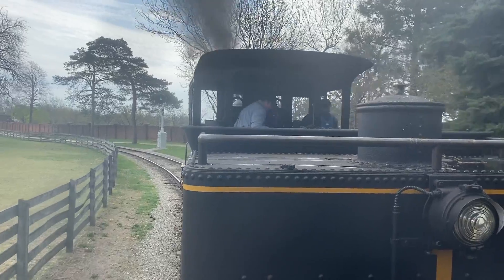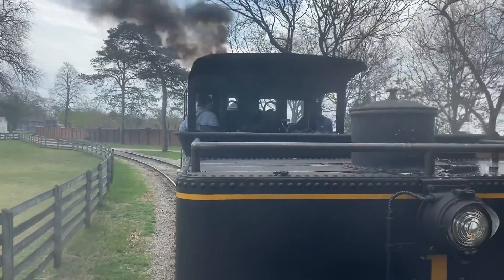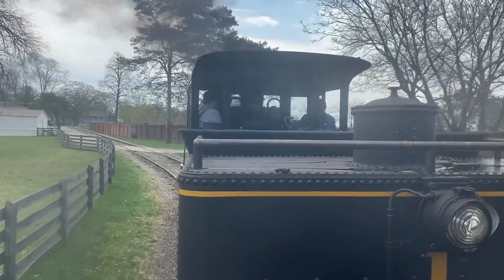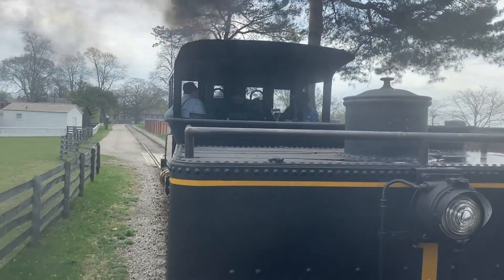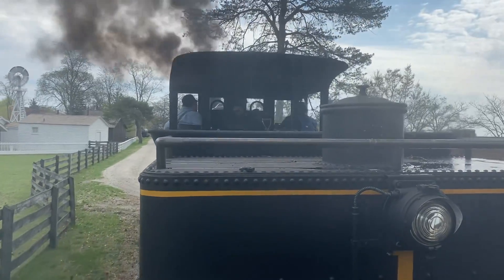Do you see the sheep? That brings us to the birthplace of Henry Ford. On your left is the Ford Farm, built here in Dearborn, Michigan, in 1861. Henry was born in that white farmhouse in July of 1863, and he lived there with his parents and five brothers and sisters. You'll notice in the pasture today that's our herd of Merino sheep.